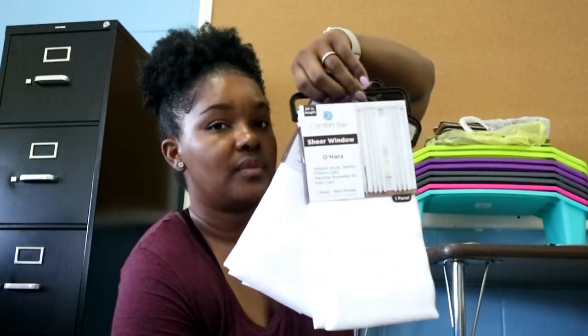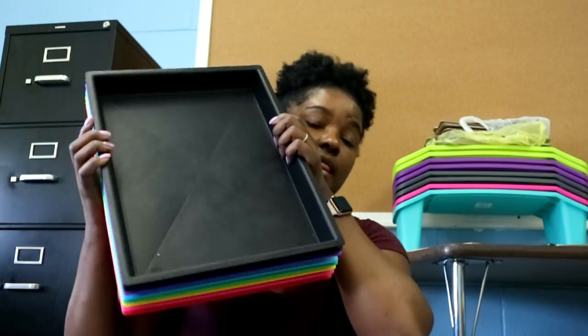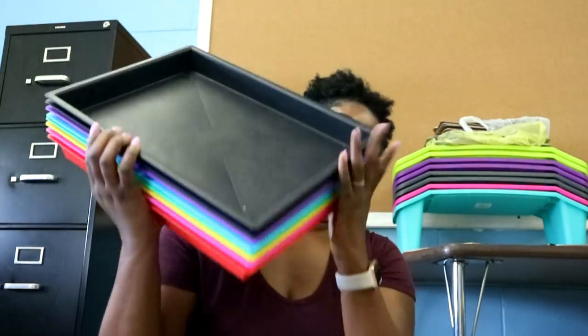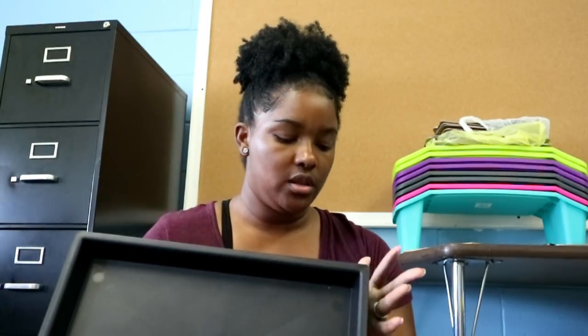One more thing from Dollar General — these sheer curtains that go up in my library area. Now for this Target Dollar Spot haul: I picked up eight bins, these very thin trays. I love these — they're three dollars each and I picked them up in all the colors, with two in black.